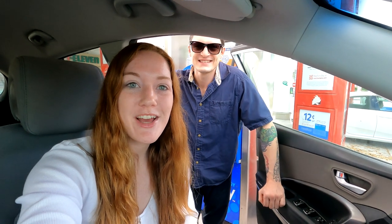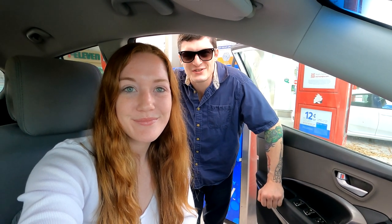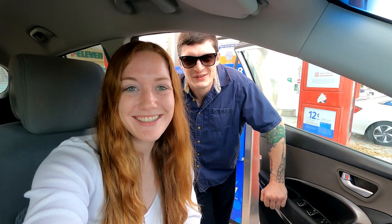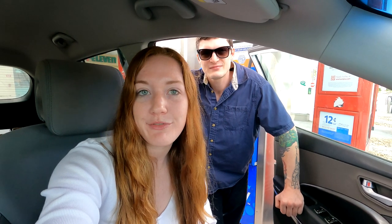Hello everyone, welcome back to another video. It's Angelo and Sarah here at the comic stand. We're filling the car up on our way to pick up another collection. We're super excited. We're going to go check it out — it's about an hour and 15 minutes away, so we're about to head on over there.